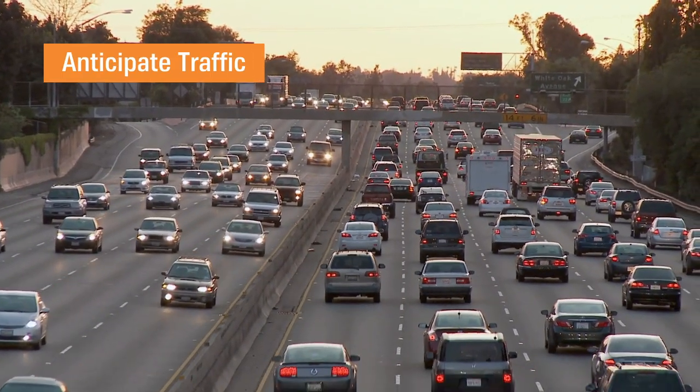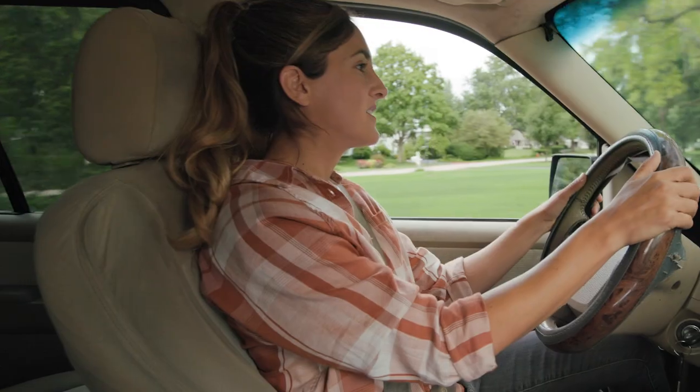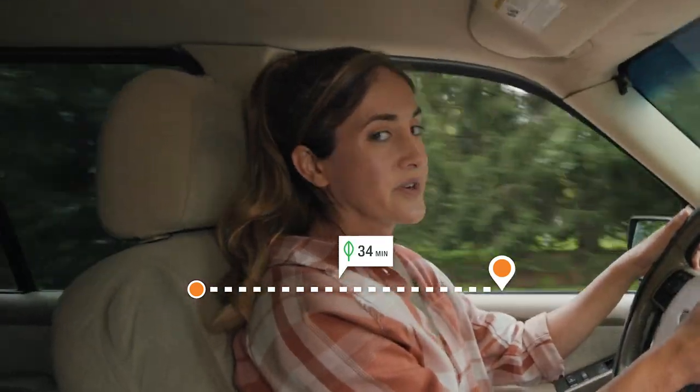By anticipating what the cars in front of you are going to do, it's easier to keep your car at a steady and consistent speed. Also, a lot of online maps will help you find the most fuel efficient route to help you get where you're going.